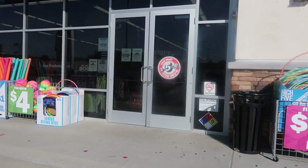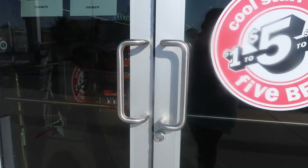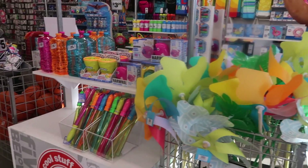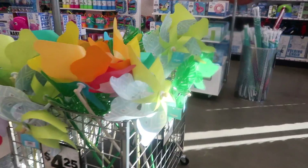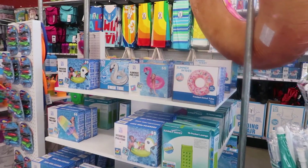Sketchers Outlet is open as well, but Ulta and Marshall's are still closed. I'm loving that there's no lines. The music is not as loud, which is good. There are still lots of bubbles on this table and windmills for $4.25 — the setup is pretty much the same.